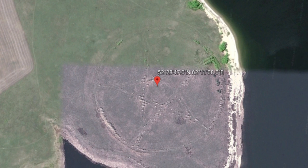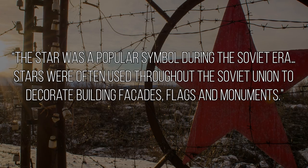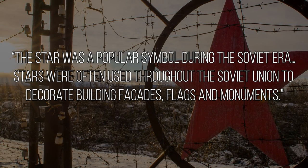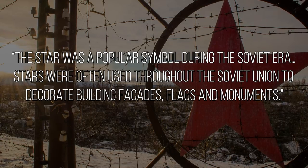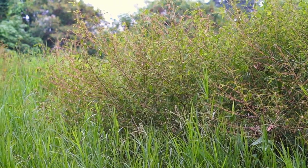According to archaeologist Emma Usmanova, the pentagram is the outline for a park that was made in the form of a star. Live Science notes that the star was a popular symbol during the Soviet era, often used to decorate building facades, flags, and monuments. Roadways lined with trees define the shape, and the park is now overgrown with weeds and deserted.